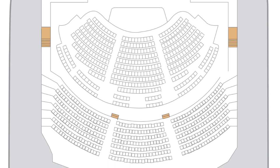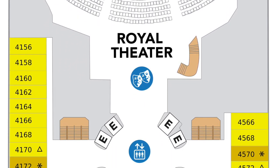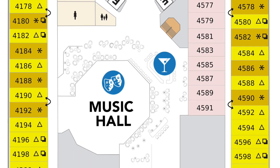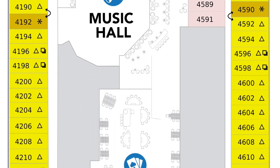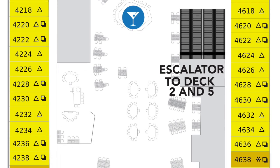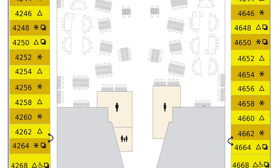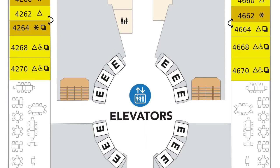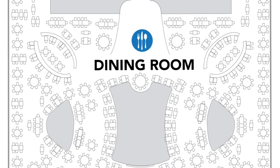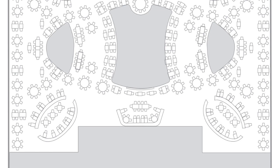Deck number four looks pretty sweet. You've got your Royal Theater, and the unique rounded elevator continues up the ship. The music hall is continued here as well. The casino is one of my favorite places. You also have a continuation of the dining room, some different staterooms starting to appear, and escalators in the middle of the ship — something new that Icon of the Seas will have. I hope the smell from the casino doesn't waft up from deck four to five.